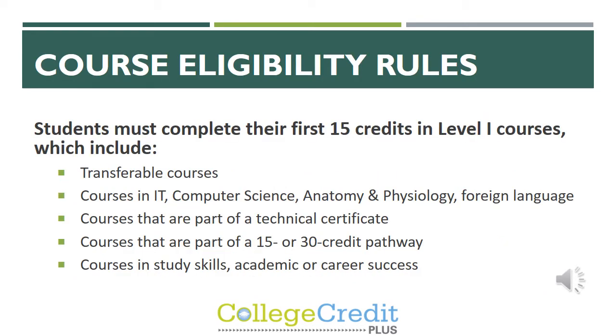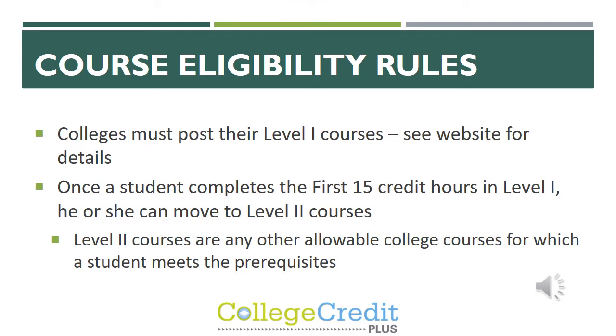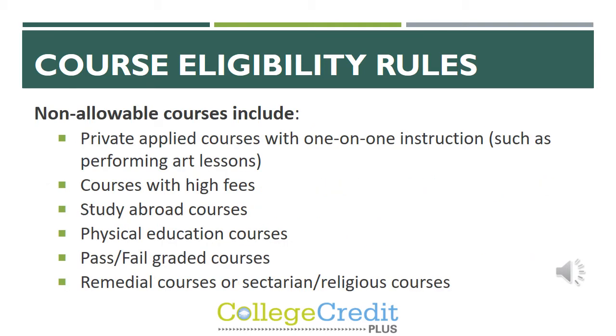Students must complete their first 15 credits in what's called Level 1 courses. All of the courses we have here at FCA through Ohio Christian University are deemed Level 1 courses. Colleges are required to post their Level 1 courses on their website. Once a student has completed the first 15 credit hours in Level 1 courses, they can move on to Level 2 courses. Some courses are not allowed through CCP, including private courses with one-on-one instruction, courses with high fees, study abroad courses, physical education courses, pass-fail graded courses, and remedial or religious courses.